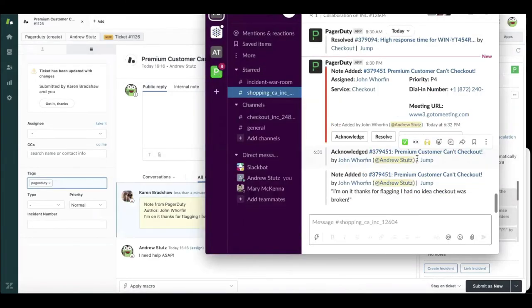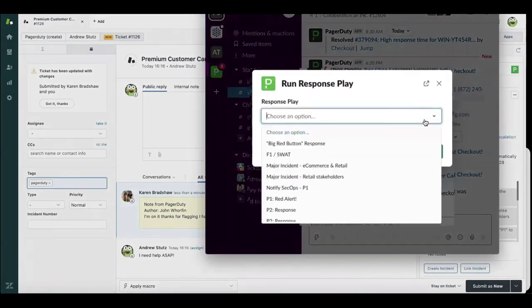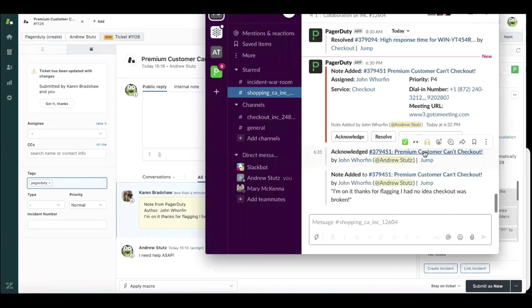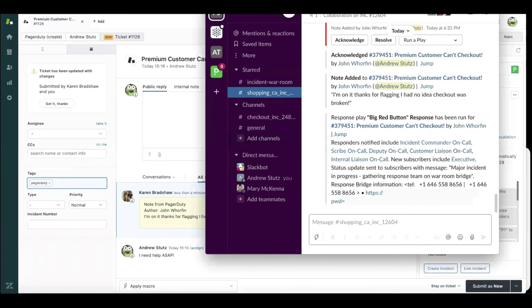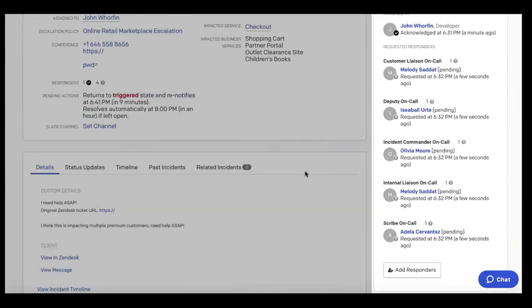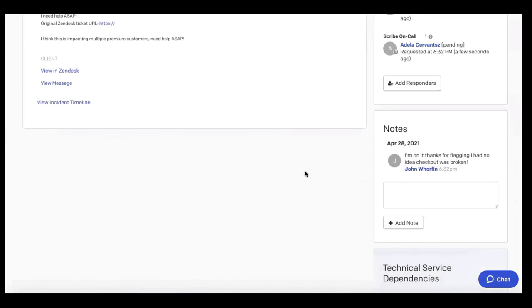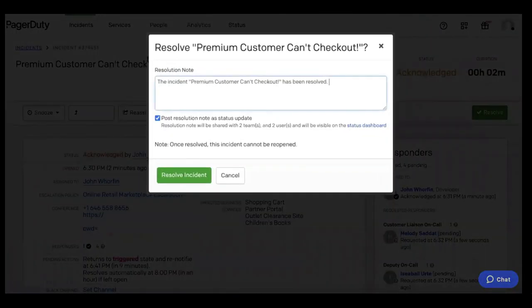If John is struggling to get to resolution, he can also run a response play directly from Slack — what we call a big red button response — which is going to help automate the mundane workflows of creating a Zoom conference bridge and getting the right response team on a bridge so they can figure out what's going on. As the team is on that bridge, everything is being tracked by PagerDuty behind the scenes — we can see if the right customer liaison, deputy, incident commander, internal liaison, and scribe are on the call. Once they work together and get to resolution, John can close out that incident, post a resolution note to the status dashboard, keeping customer service and other stakeholders in the loop.